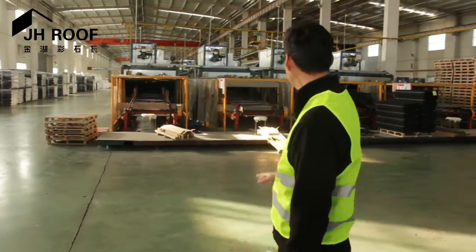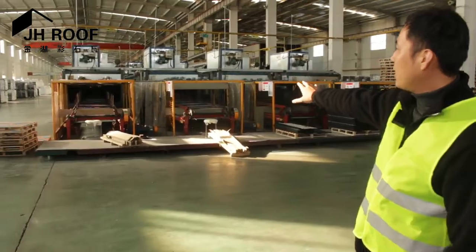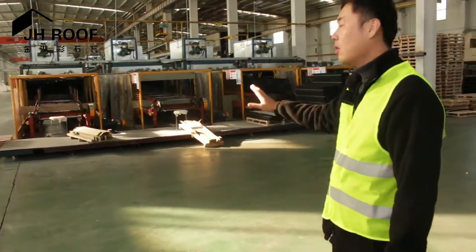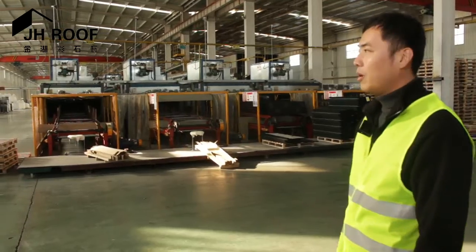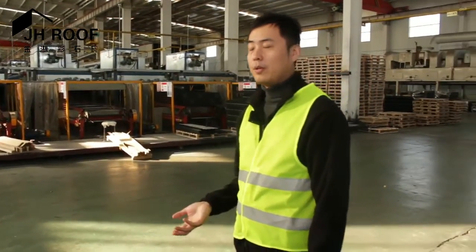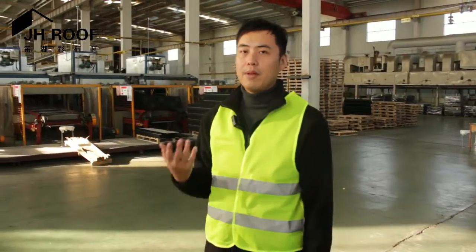We have fully operational production lines here and they are all automatic lines. We are happy to make this presentation for you and I hope you can come visit — welcome to our factory. That will be our pleasure. Thank you, friends.